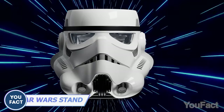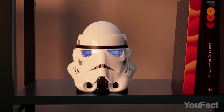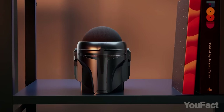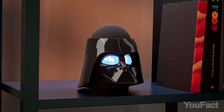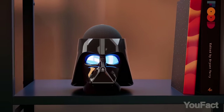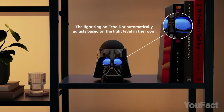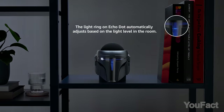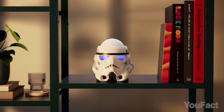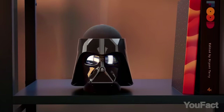I'm not done yet with the Star Wars accessories. This time, it's all about the stands for your Amazon Echo Dot. With three awesome styles to choose from — Mandalorian, Stormtrooper, and Darth Vader — these stands are true head-turners. They work seamlessly with the Echo Dot fourth and fifth generation, and you can set them up anywhere, whether it's your bedside table, work desk, or even the entryway table. Just take a look at those flashing eyes.